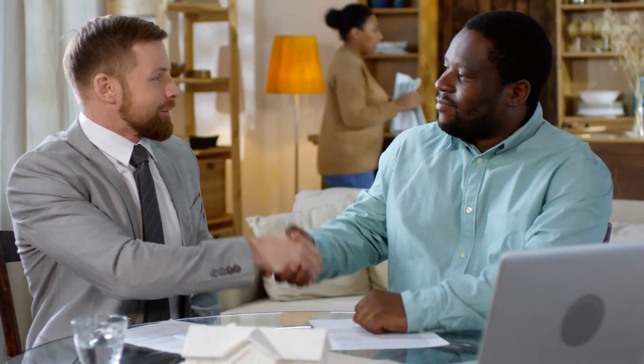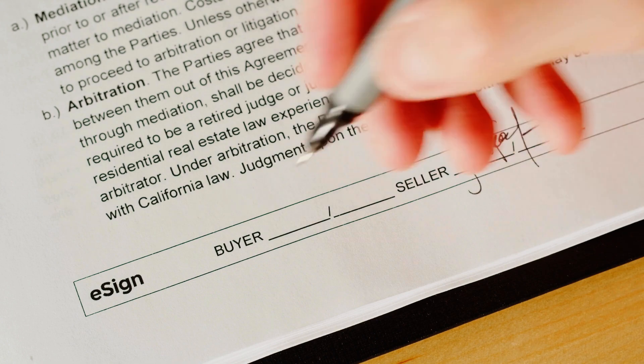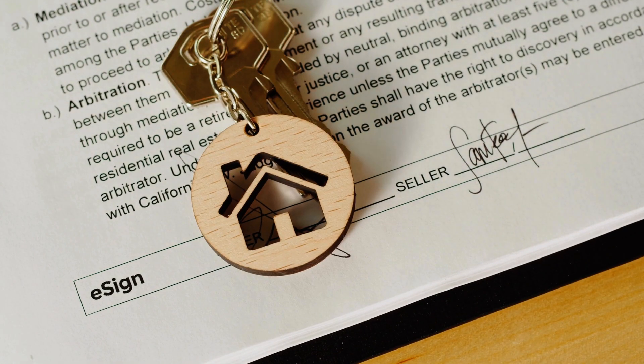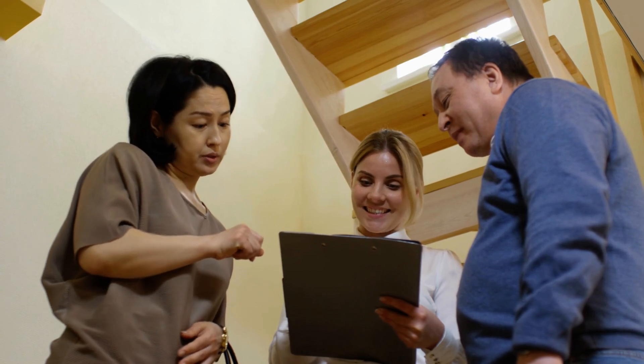Furthermore, it's crucial to disclose any FHA-related issues to potential buyers. Transparency is key in real estate transactions, and hiding such information can lead to legal implications down the line. By disclosing these issues upfront, you'll attract offers from buyers who are qualified to purchase your home, leading to a smoother and more successful sale.